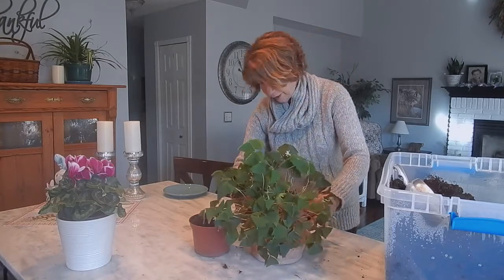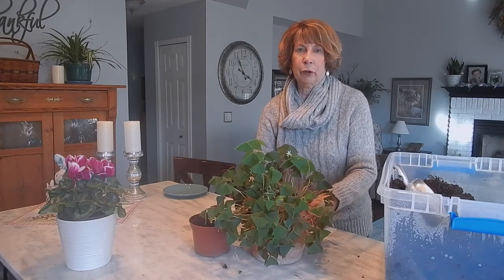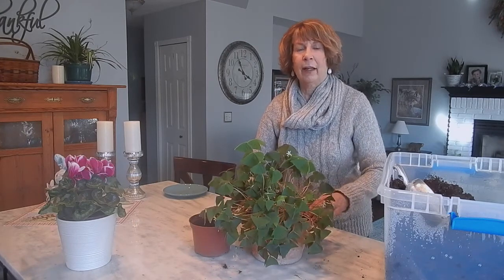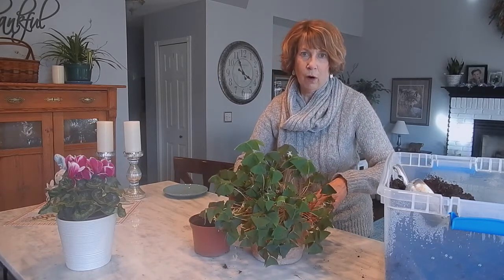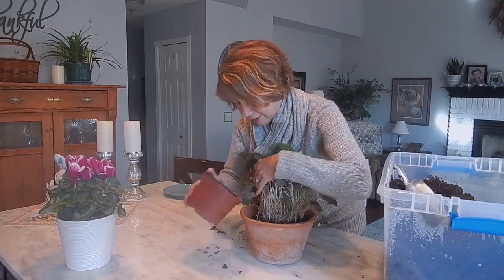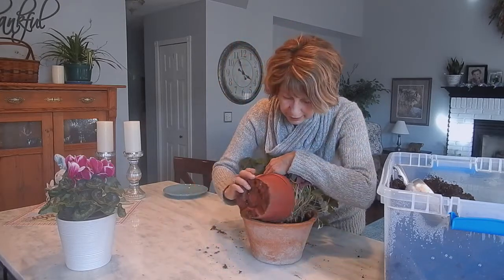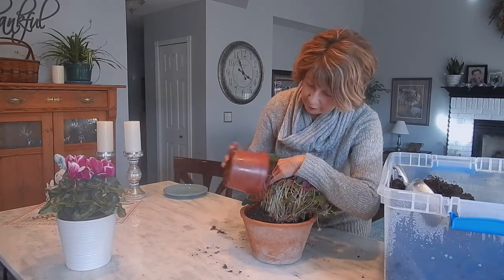Here you can see some of these fine roots, and I believe these larger-looking roots are corms, similar to the corms you find on irises outdoors. I have a little too much potting soil in here because my plant is standing too high in the pot, so I'm going to remove some of the excess and test it again — and it fits well. As I've said in other videos, always leave room around the rim of your pot when building up your soil so that you have room to water the plant indoors.